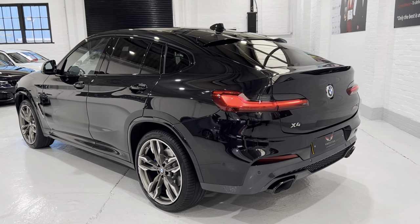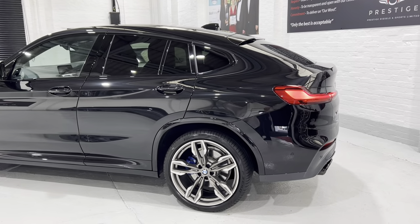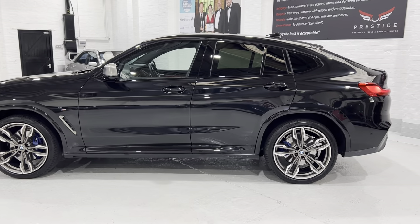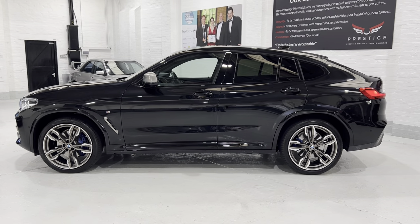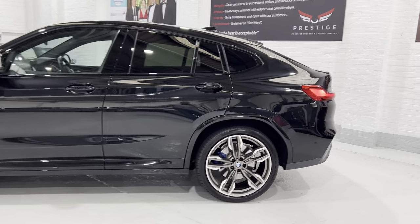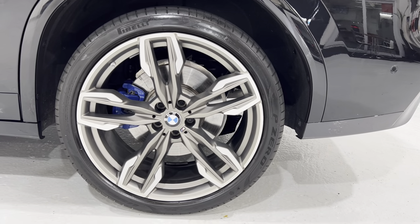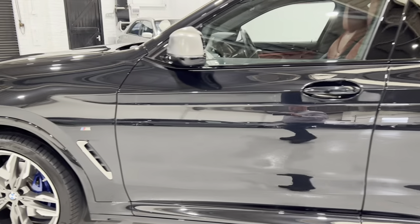We have Comfort Access on the car as well - keyless entry into the car. You can also swipe your foot underneath the rear bumper and that will open the boot as well. All the wheels, as I say, absolutely immaculate - we've not had to do any repairs on them at all.